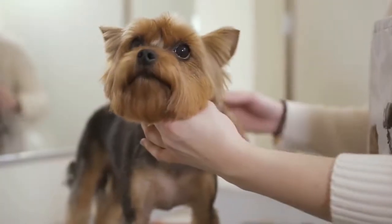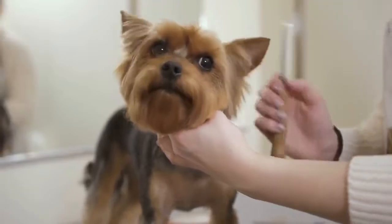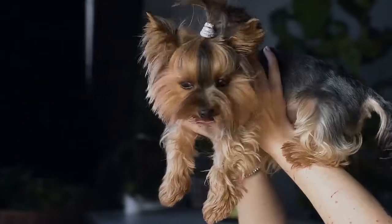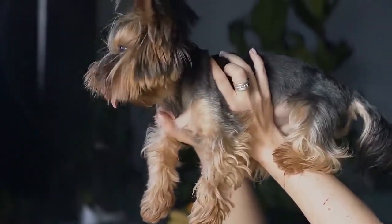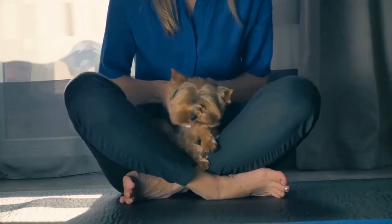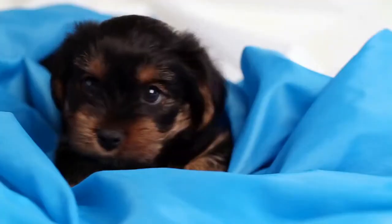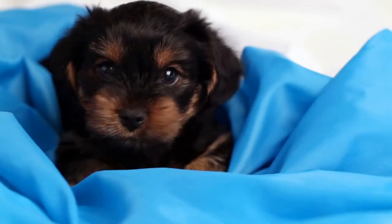Yorkshire Terriers are emotionally available breeds. They love when they get attention, care, and the showtime spotlight. They are people-friendly and are the best cuddlers. No wonder why these little canines are known as furry therapists. But honestly, it isn't possible all the time to be by your Yorkie's side.